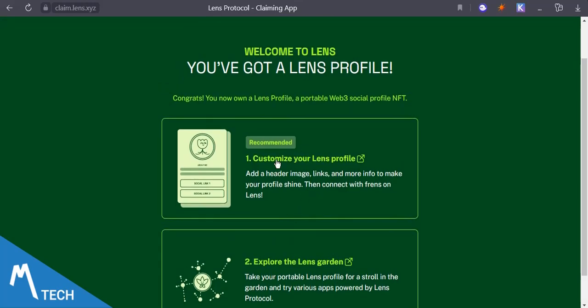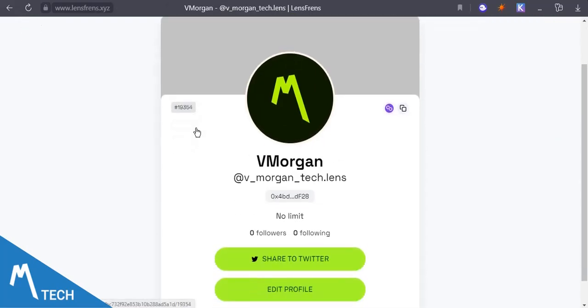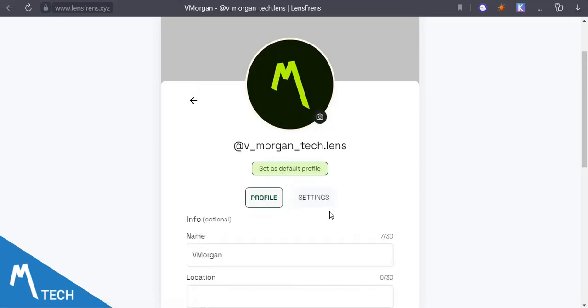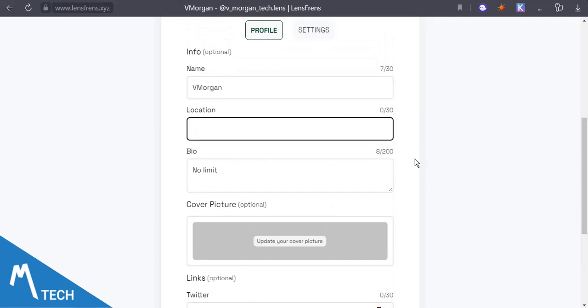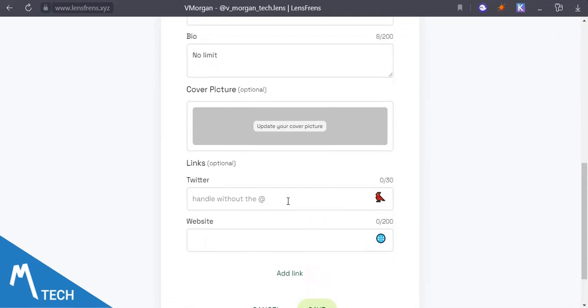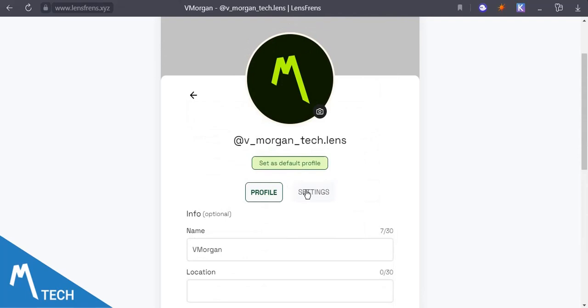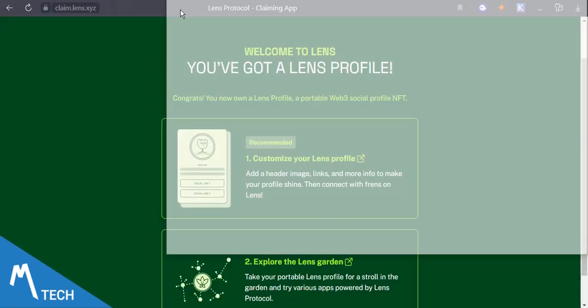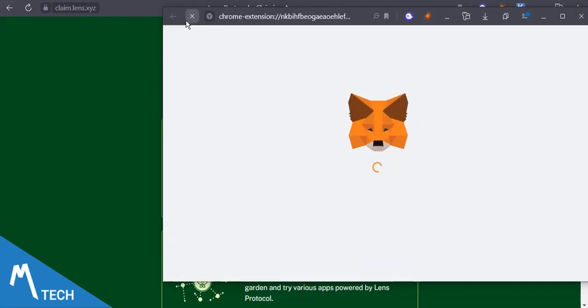Congratulations, you've got a Lens profile! A few things to do: number one is to customize your Lens profile, and number two is to explore the Lens Garden. For customizing, tap that and you'll be on your profile page — you'll see your handle, the description, your address, and your follower count. You can share your profile on Twitter and edit your profile. In edit profile you can add your location, cover picture, Twitter handle, and website — all of that is important.